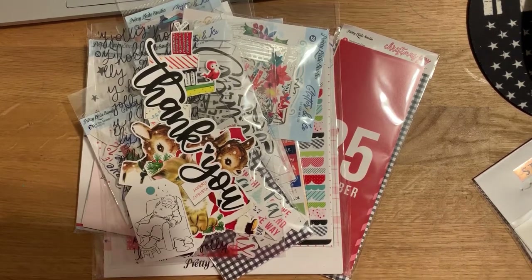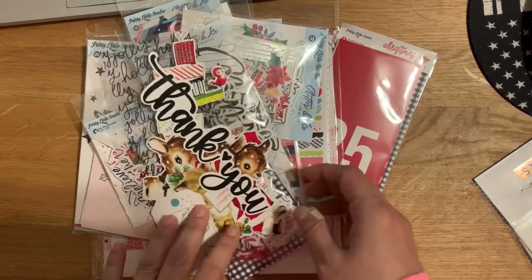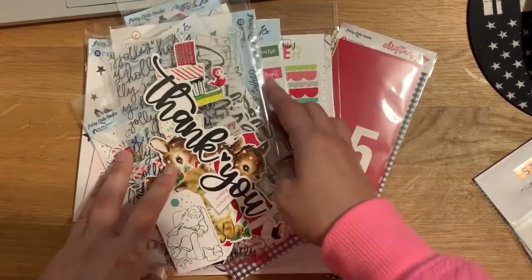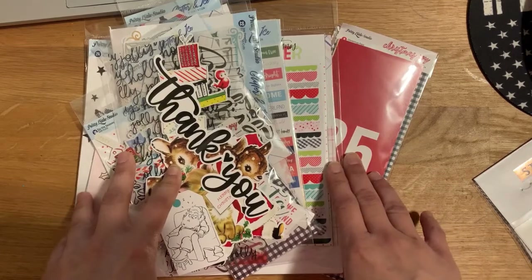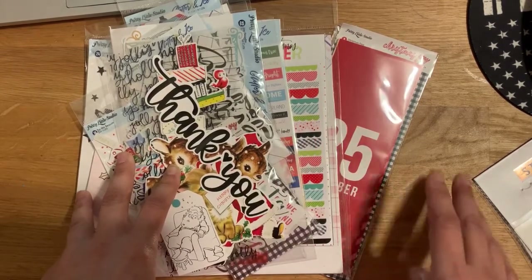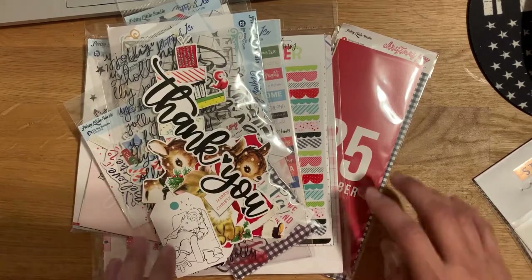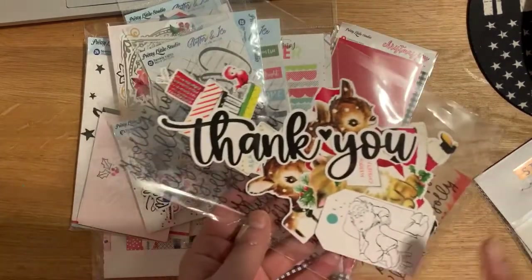I finally got the stuff I picked out from Pretty Little Studio. She had a new line this year called Christmas Cheer, which was going to be the line I'd use because she incorporated black and white and I liked that — but I steered away from that. She had a really good sale so I went for another collection.